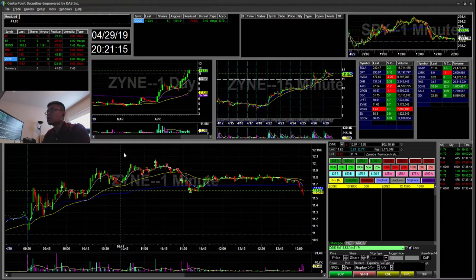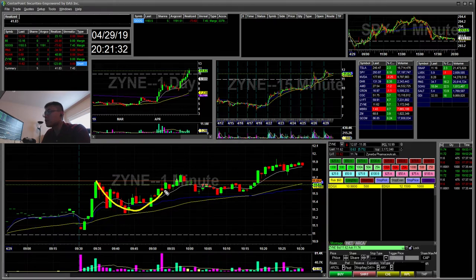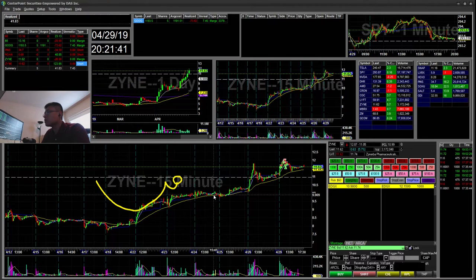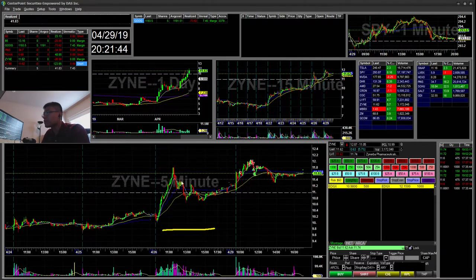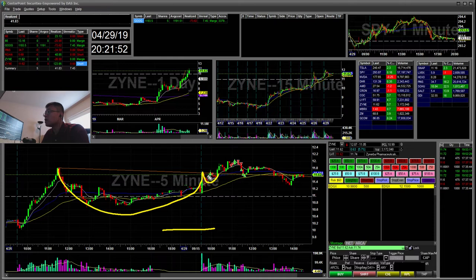So ZION here — I did two trades. I did one on the long side, which was a $26 loss, and then a short side which was a $123 winner. On the long side, what I saw was this cup and handle break. I went long there but there was no follow-through. I was also interested because it was a kind of two-day setup — you can see here it's like a two-day cup and handle. It broke there, kind of wicked, and then I just stopped out.